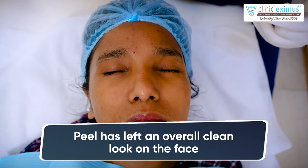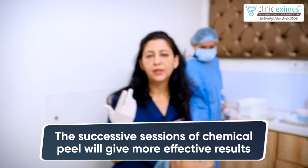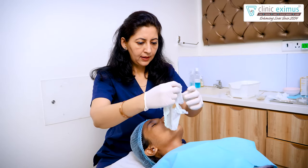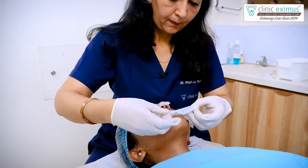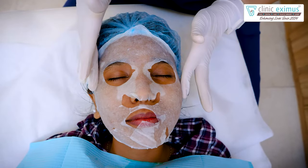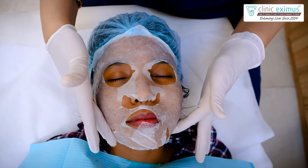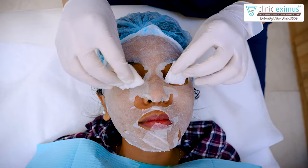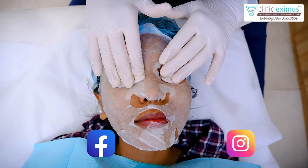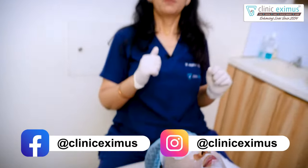Pigmentation is much better, and this is just a single sitting — in repeated sittings, definitely more results. Skin is brightened and whitened. With the serums, I am using a regenerating mask with active serums; the skin will penetrate and work on brightness. Similarly, we have used these serums around the eyes which will also work on dark pigmentation.